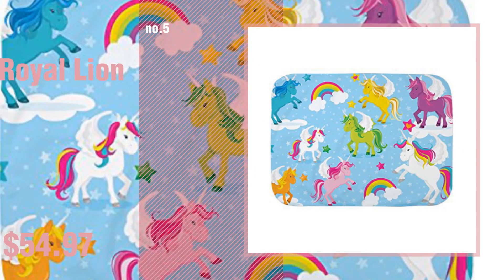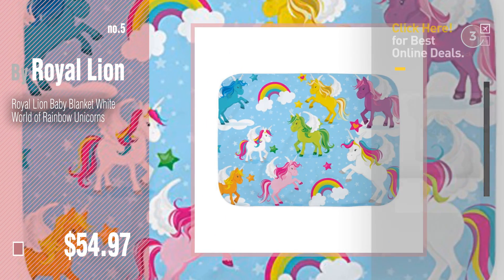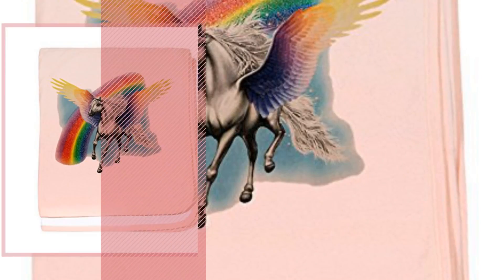Number 5. Also by Royal Lion. Find these Royal Lion Baby products at up to 70% off by clicking the circle. Number 6.